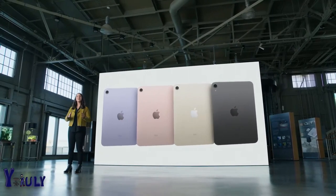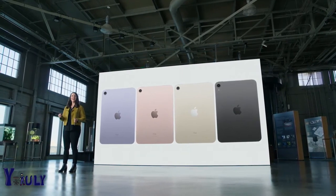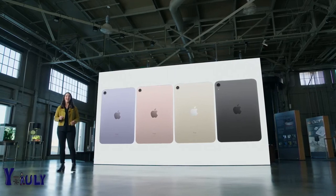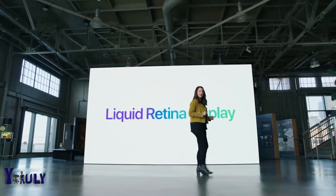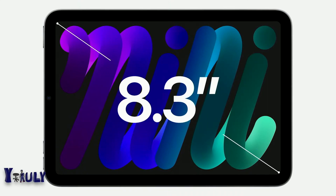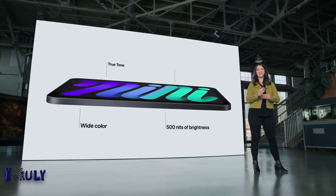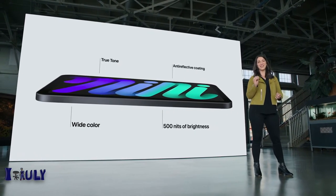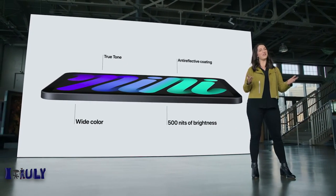iPad mini now comes in a gorgeous array of new colors: purple, pink, starlight, and space gray. This design features a brilliant Liquid Retina display. With this new design, we were able to increase the screen size all the way to 8.3 inches while keeping the same compact footprint. With wide color, true tone, 500 nits of brightness, and the lowest reflectivity in the industry, everything you view on iPad mini will look great wherever you go.